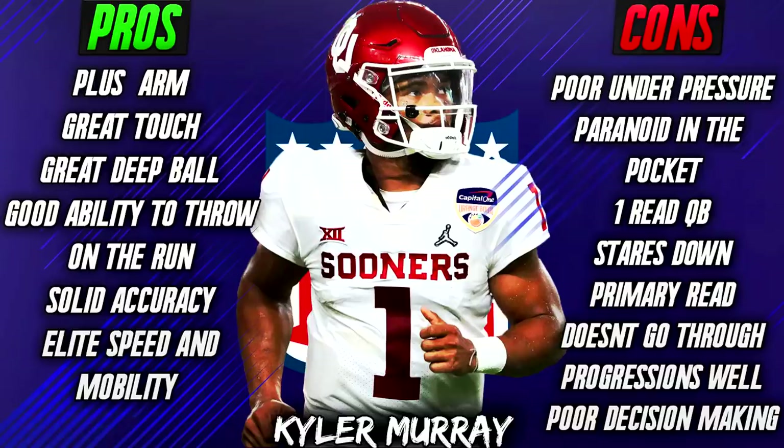First off, we're going to be talking about the pros of Kyler Murray. He has an above average arm — it's an NFL caliber arm for sure, and he really does have good touch. He throws a fantastic deep ball as well. He throws on the run almost better than he does on a plant, and he's an elite runner with good mobility who can make throws on the run and buy time in the pocket.